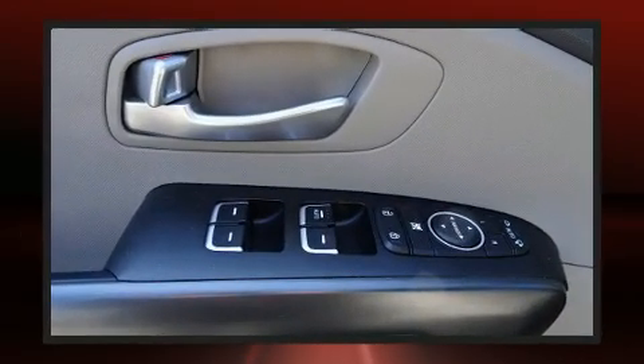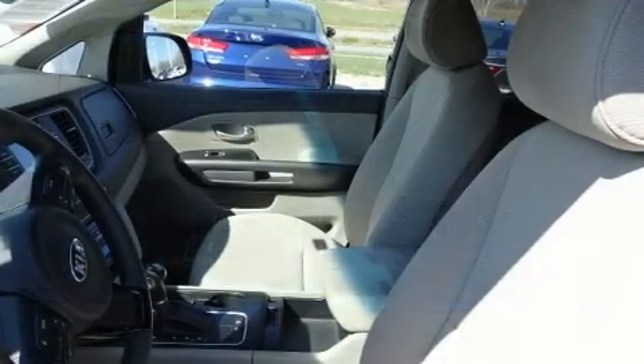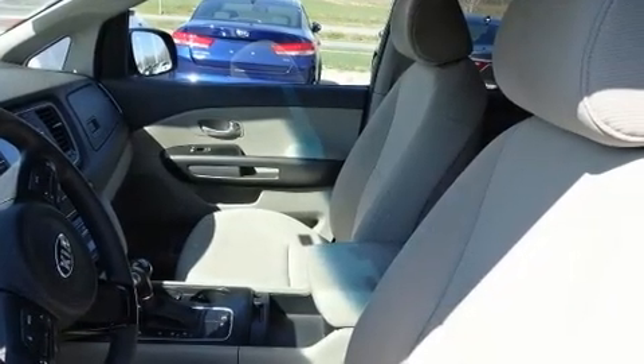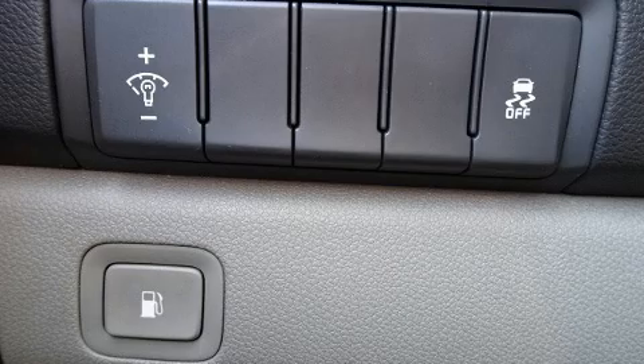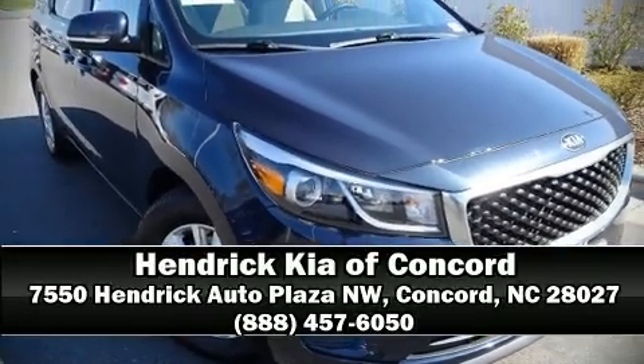Kia also prioritized safety and security by including dual front impact airbags, traction control, brake assist, ignition disabling, and four-wheel disc brakes with ABS. This vehicle has achieved certified pre-owned status by passing Kia's comprehensive certification process, including a rigorous 150-point inspection. Please don't hesitate to give us a call.